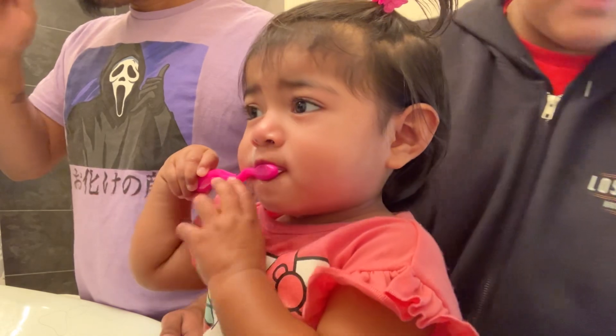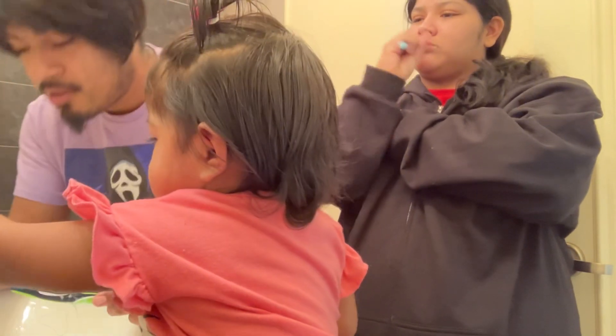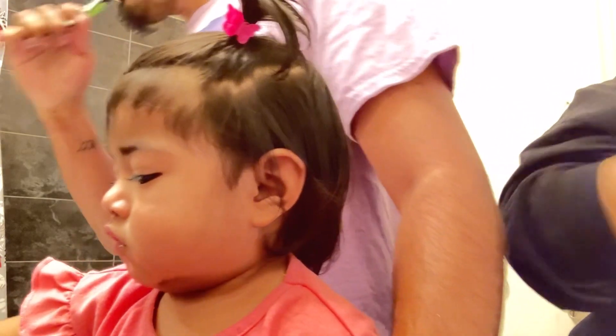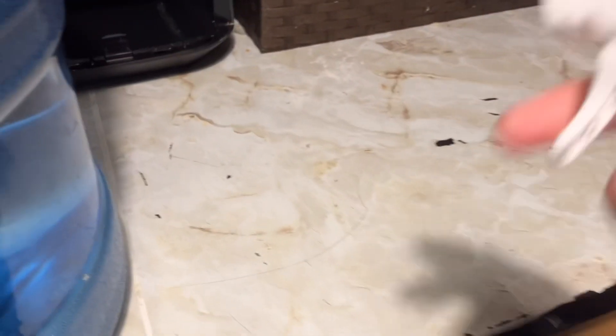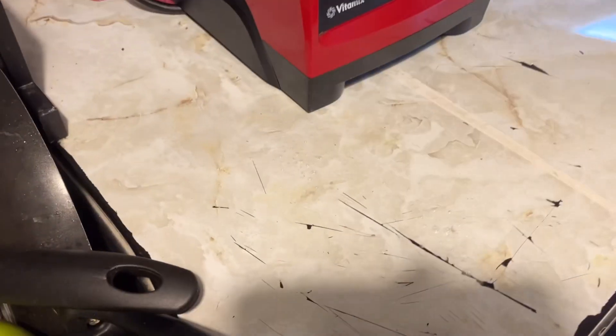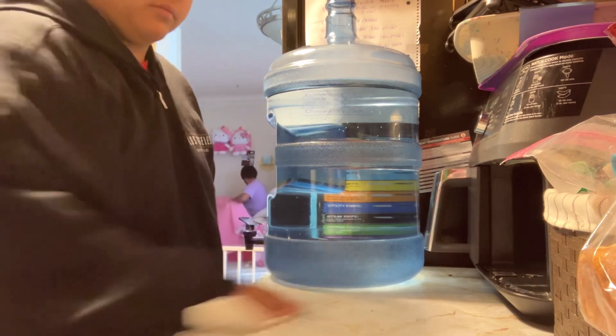We'll put toothpaste in there — we don't need too much toothpaste. I'm gonna start by cleaning these counters because these counters are gross right here as well. Can you move that? You really don't even know — okay, all right.